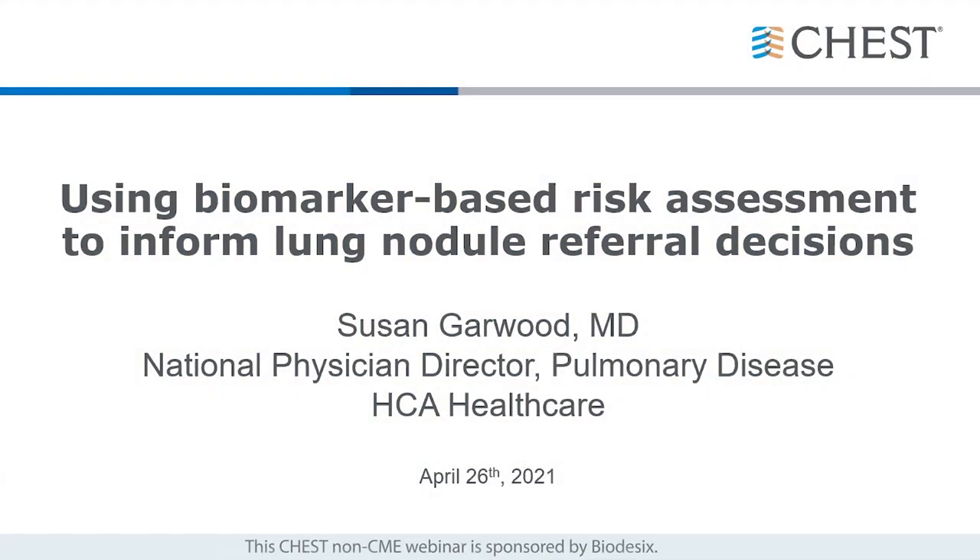Hello, everyone, and welcome to today's CHESS webinar, using biomarker-based risk assessment to inform lung nodule referral decisions. My name is Robbie Lunt, and I am the Director of Marketing for Biodesics. It is my pleasure to introduce our speaker today, Dr. Susan Garwood.